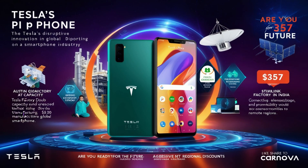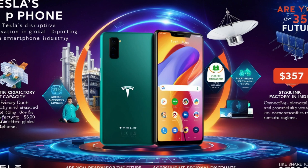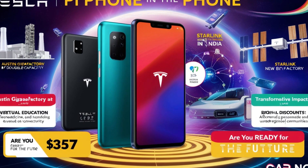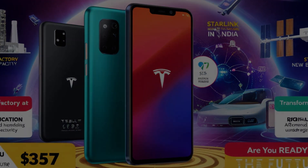In conclusion, Tesla's Pi Phone is set to disrupt the smartphone industry with its affordable price, innovative features, and sustainable production methods. Whether it's the aggressive pricing strategy, the ambitious production plan, or the transformative potential for underserved communities, the Pi Phone is shaping up to be a game-changer. Are you excited about Tesla's latest innovation? Let us know in the comments below. Don't forget to like, share, and subscribe to CarNova for more updates on Tesla's groundbreaking technologies. Until next time, keep embracing the future.